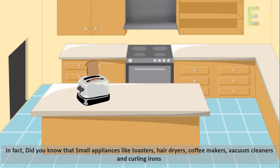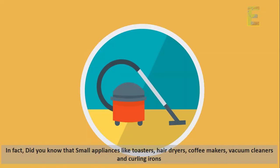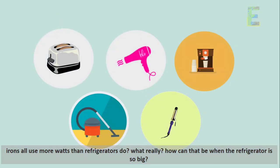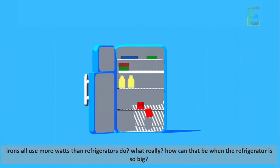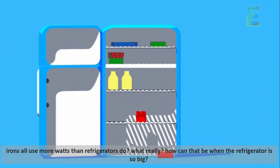In fact, did you know that small appliances like toasters, hair dryers, coffee makers, vacuum cleaners, and curling irons all use more watts than refrigerators do? Really? How can that be when the refrigerator is so big?